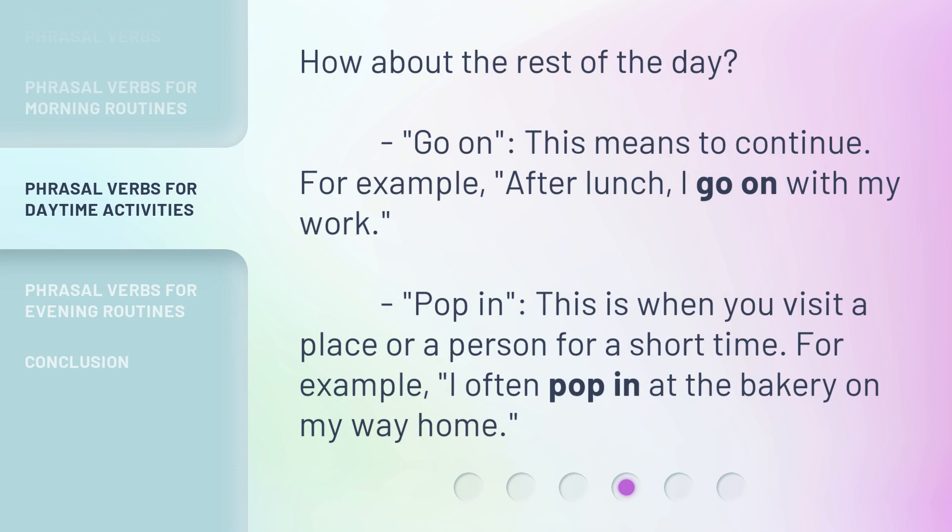How about the rest of the day? 'Go on' — this means to continue. For example, after lunch, I go on with my work. 'Pop in' — this is when you visit a place or a person for a short time. For example, I often pop in at the bakery on my way home.